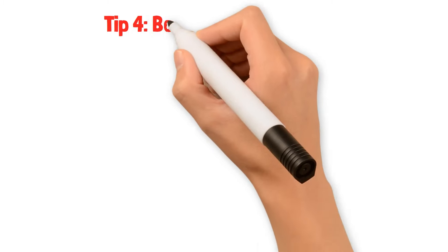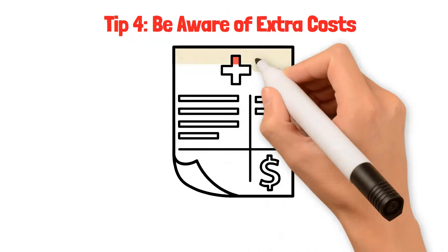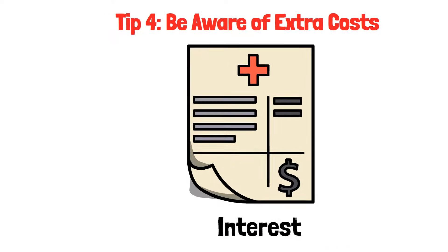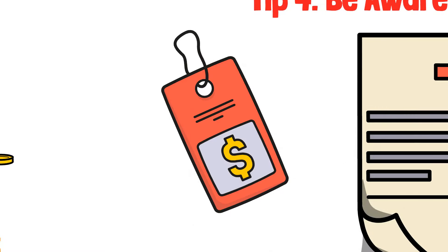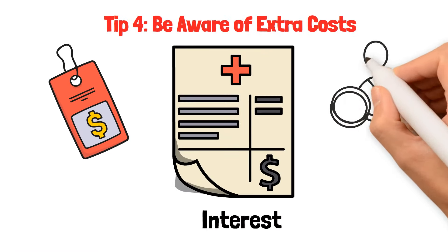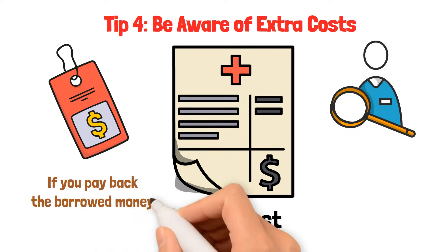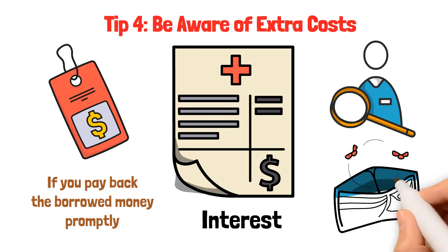Tip four: be aware of extra costs. Borrowing money often comes with additional costs, much like receiving a surprise bill. Credit cards include something called interest, which adds to your costs — it's a bit like paying a little extra for borrowing the money. Seek out cards with lower interest rates if feasible. If you pay back the borrowed money promptly, you can sidestep the extra costs and keep more money in your pocket.